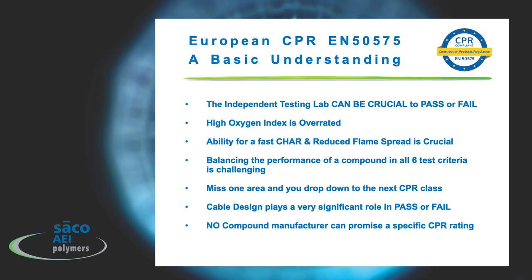Cable design plays a very significant role in the ability to pass or fail. We can only guarantee that the jacket and buffer tubes are capable of a very high FR quality — it's the rest of the cable design which also plays a role. No compound manufacturer can promise a specific CPR rating; we can only guide you from a new cable design into the best materials we have so that you can reach the classifications you need.